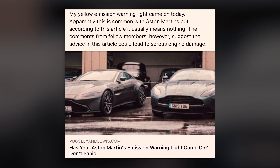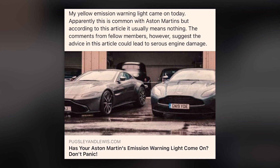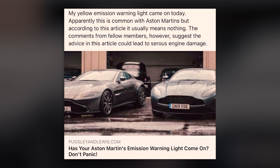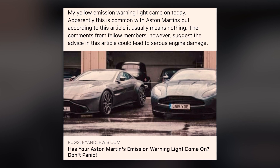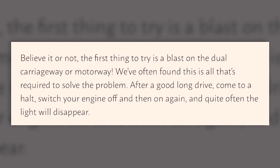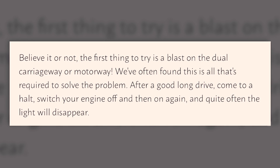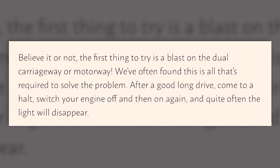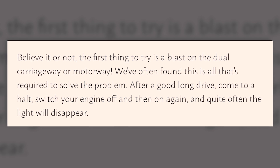In the post it says: 'My yellow emissions warning light came on today. Apparently this is common with Astons but according to this article it usually means nothing.' The comments from fellow members suggest the advice in this article could lead to serious engine damage. So clicking through to that company's website, it says — believe it or not — the first thing if you have your little emissions light come on is try and blast it on the dual carriageway, Italian tune-up style.